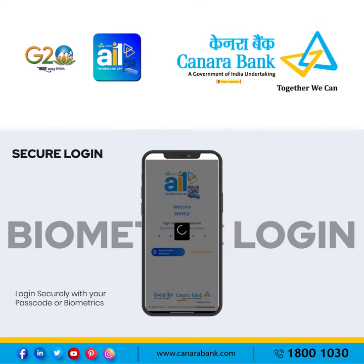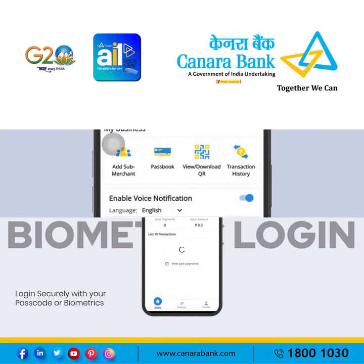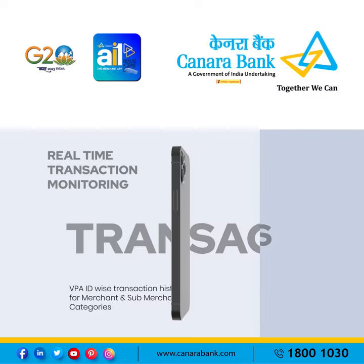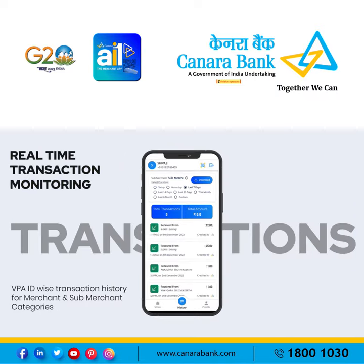Log in securely with your passcode or biometrics. Receive voice notifications on payments in multiple languages, with the ability to monitor transactions in real-time for merchants and sub-merchants.